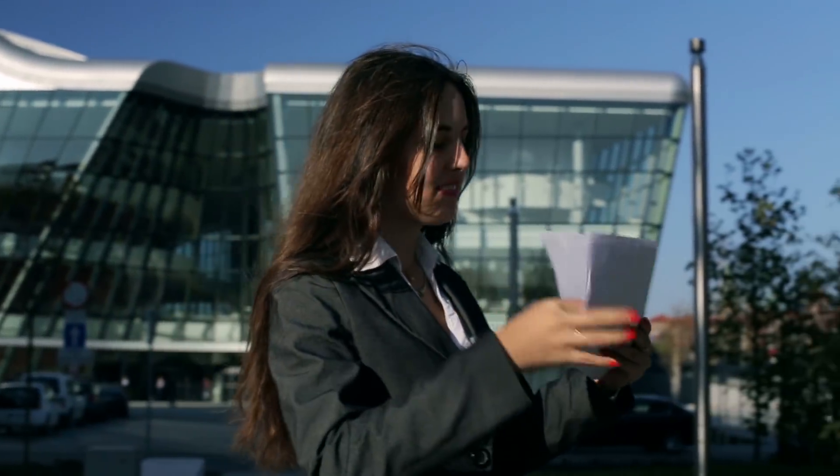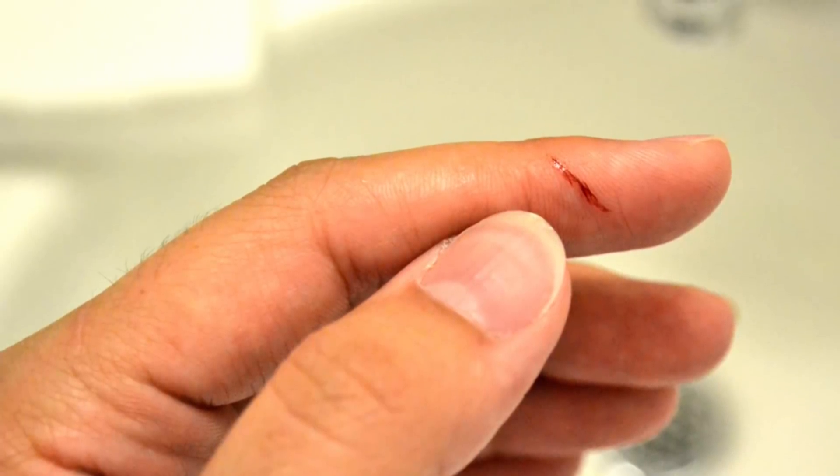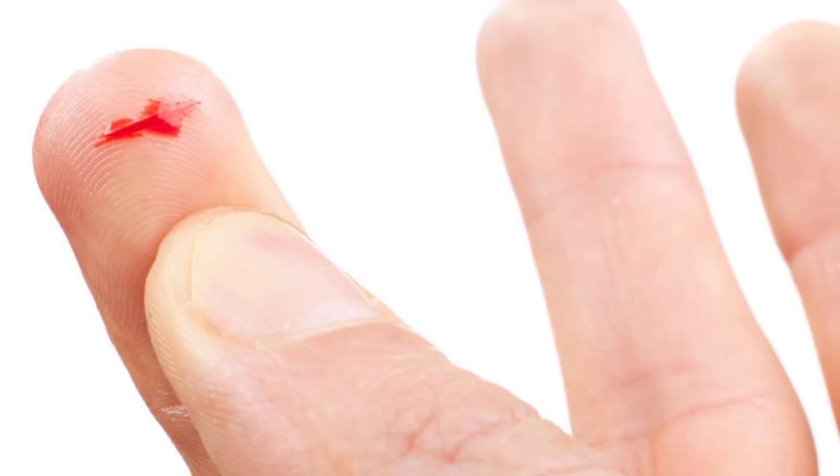We've all been there. You're rifling through some pages, and suddenly, ugh, paper cut. It's annoying, it bleeds, and worst of all, it hurts way more than it should. But why does such a small cut hurt so damn much? Let's explore!